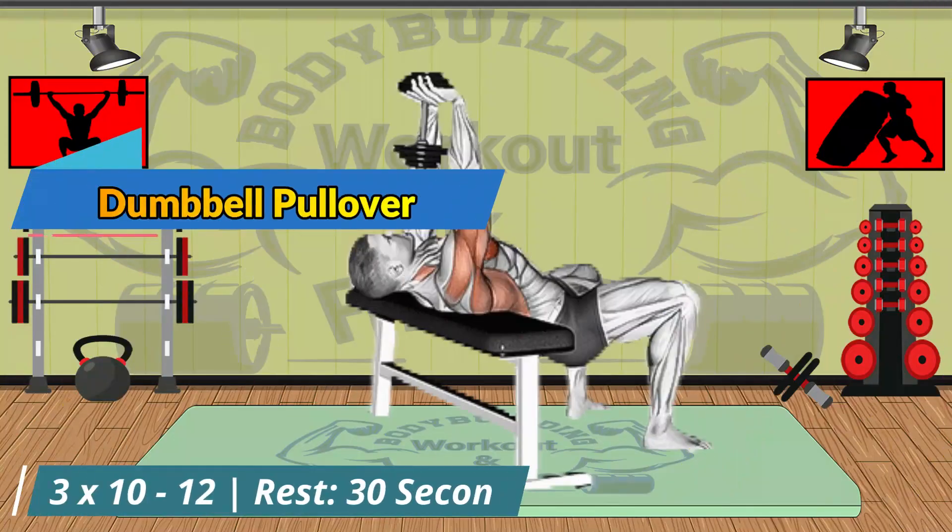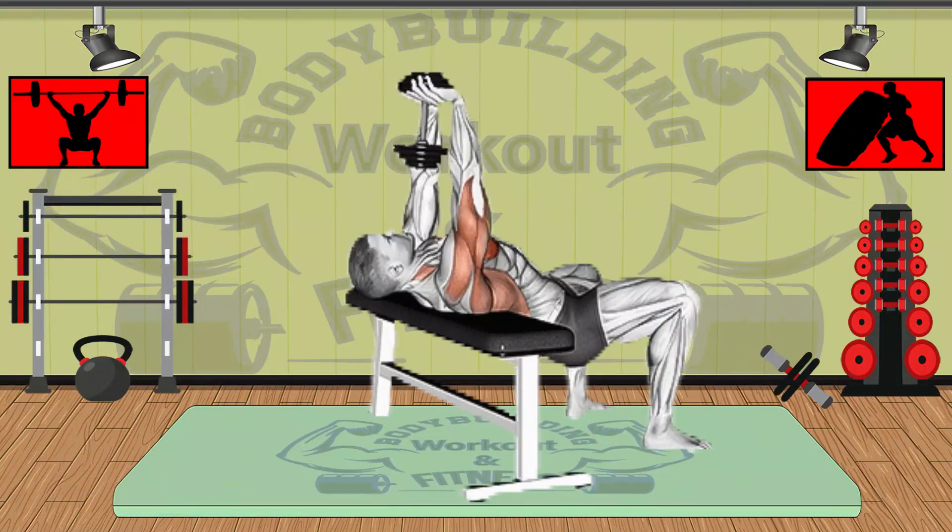The bent arm dumbbell pullover was a staple exercise of the golden era of bodybuilding and a favorite of Arnold Schwarzenegger himself. Done properly, the exercise targets the pecs, lats, and serratus anterior muscles. Old-school bodybuilders would perform them with light weights for sets of 20 between sets of heavy 20-rep squats, but pullovers are more popular today in moderate rep ranges, such as 8 to 12 reps per set.